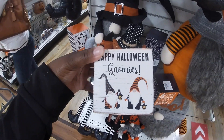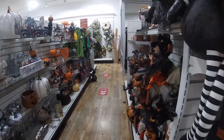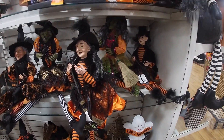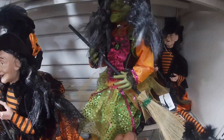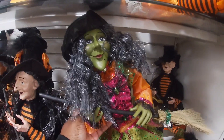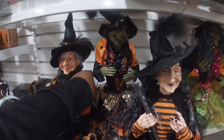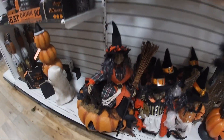Happy Halloween gnome needs. Look at her! Look at her. 20. Edgy is here.